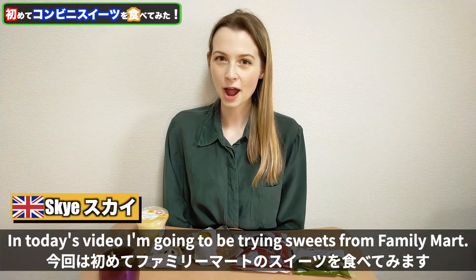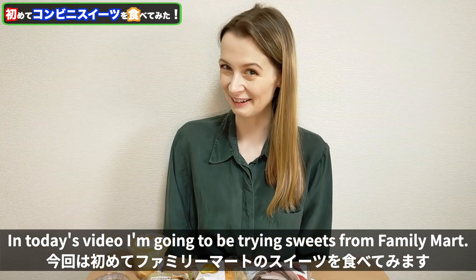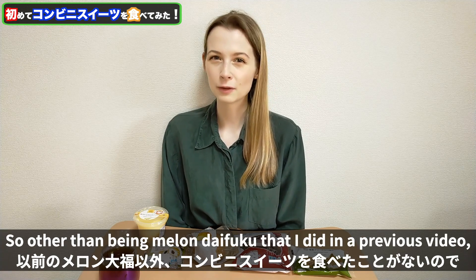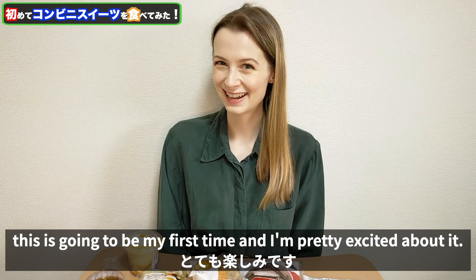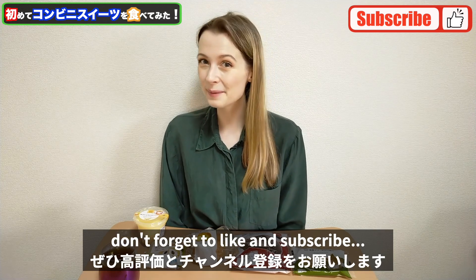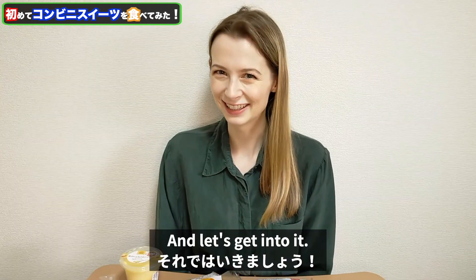In today's video I'm going to be trying sweets from Family Mart. I've never really eaten sweets from a convenience store before, so other than the melon daifuku that I did in a previous video, this is going to be my first time and I'm pretty excited about it. If you like videos like this, don't forget to like and subscribe and let's get into it.